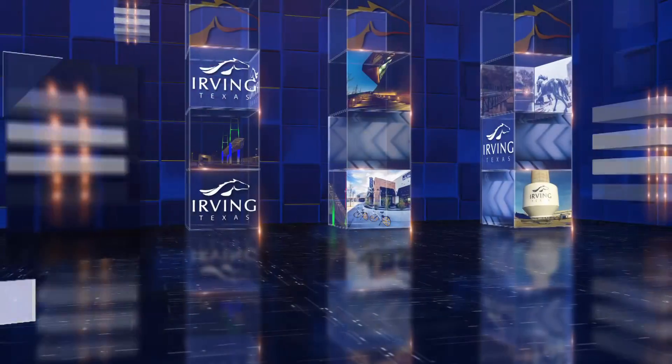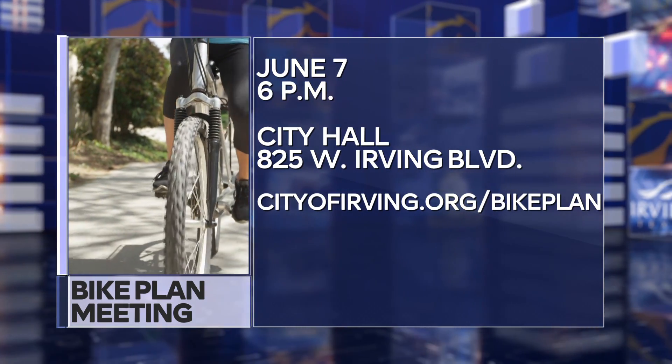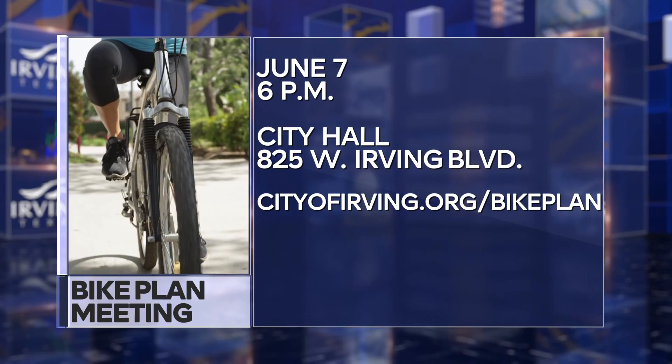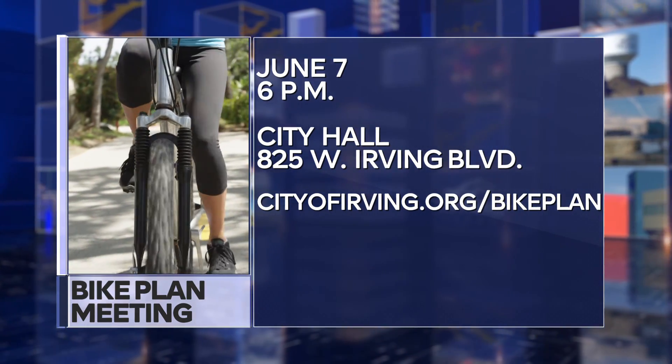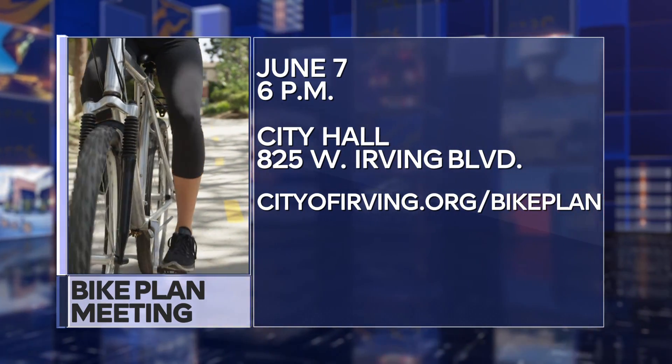The City of Irving is developing a citywide bicycle plan. The goal is to make it easier for all people to use their bikes on street to get around the city and region. The first public meeting is on Tuesday, June 7th at 6 p.m. on the first floor of City Hall. The bike plan will identify priority corridors for implementation and next steps and will take about a year to complete. Learn more at cityofirving.org/bikeplan.